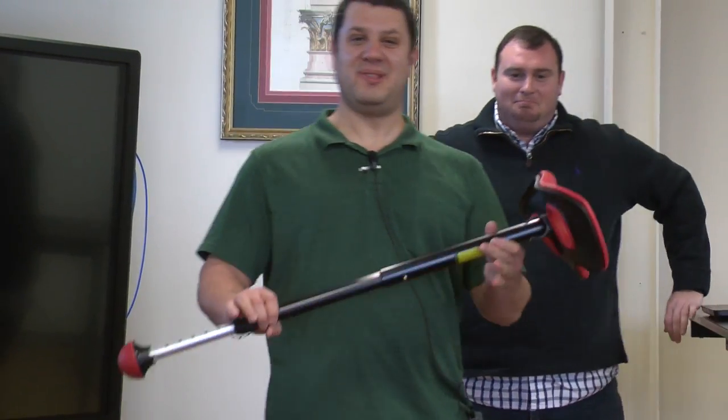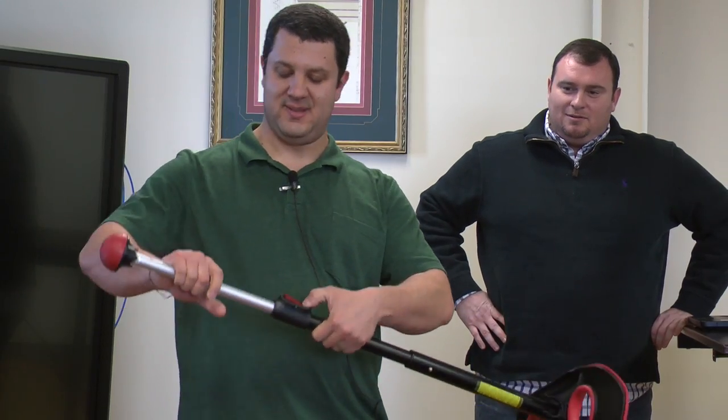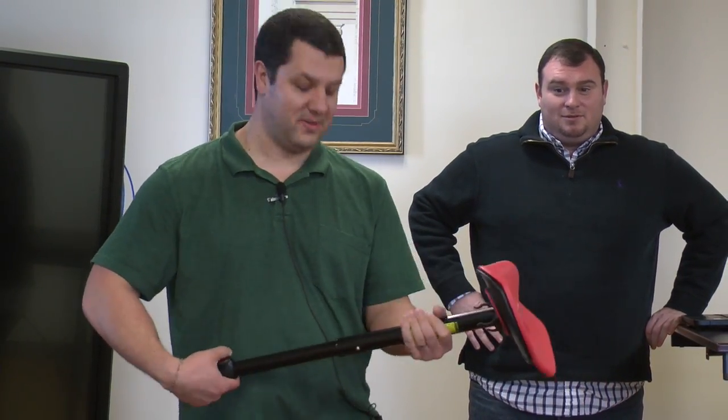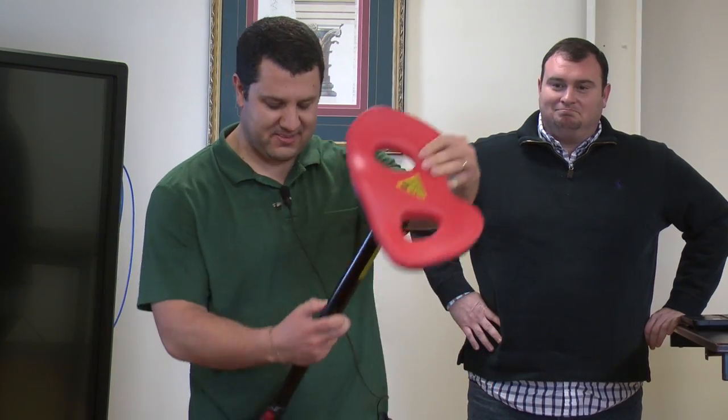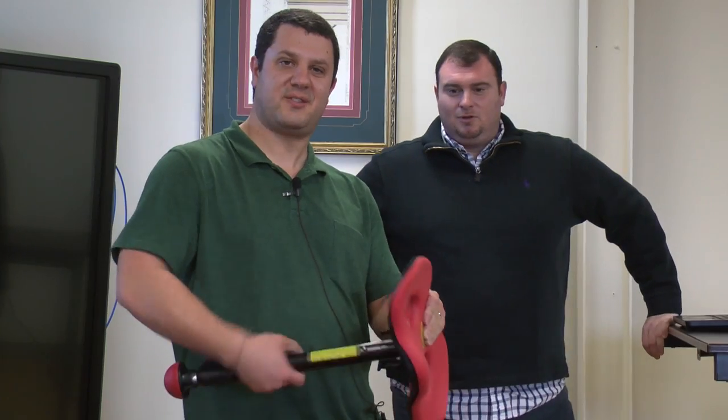The Mogo is a portable leaning stool from Focal Upright. It's fully adjustable — it gets longer for your taller folk, shorter for your not-so-tall folk, and it collapses down for easy storage. It gets this small, and then the base just unscrews from the seat.